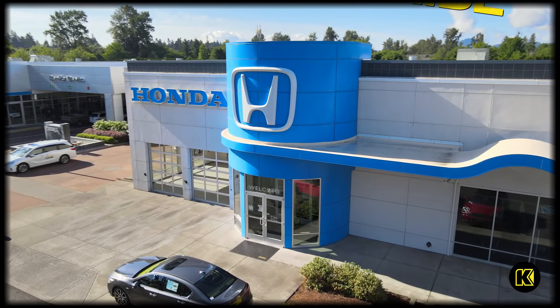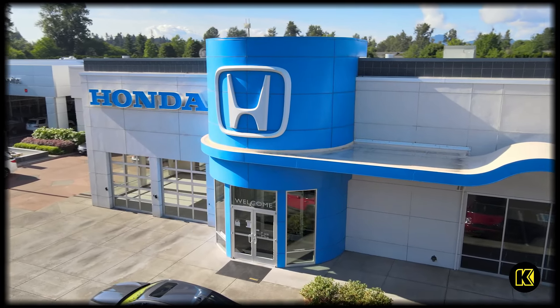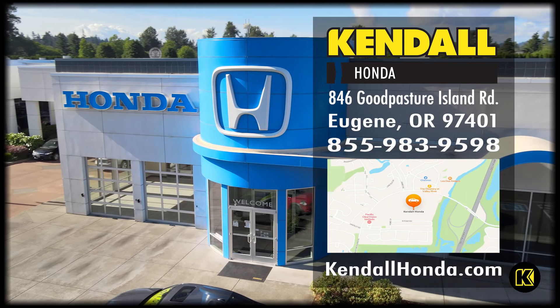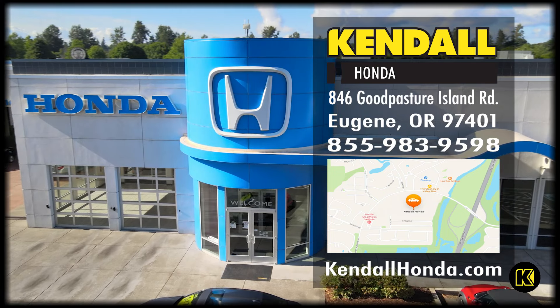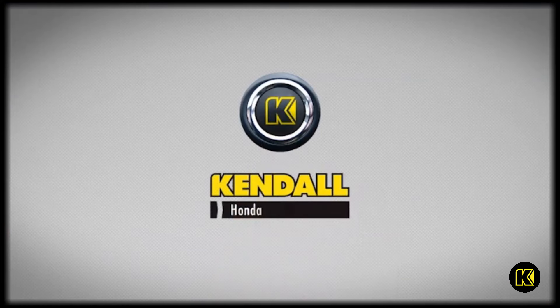For more information, feel free to subscribe to this channel, or come down to our showroom floor on Good Pasture Island Road and see for yourself. You can also visit our website at kendallhonda.com. Kendall — let's start something great.